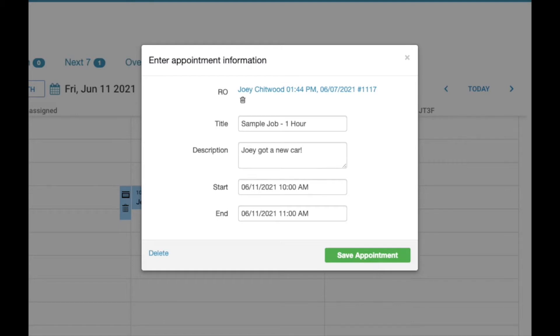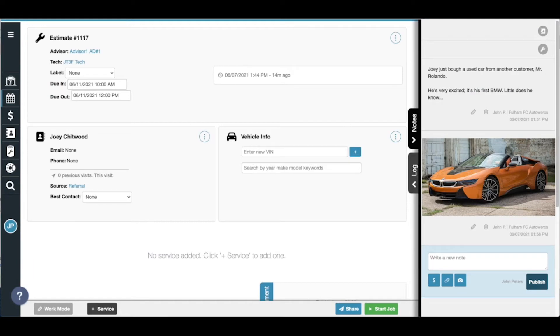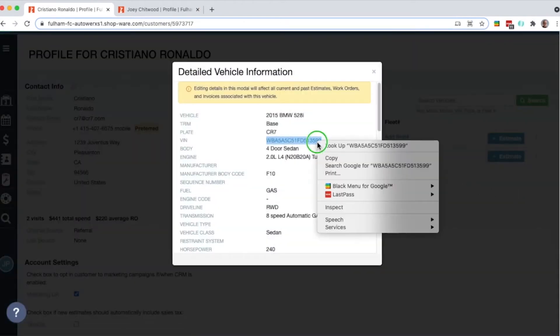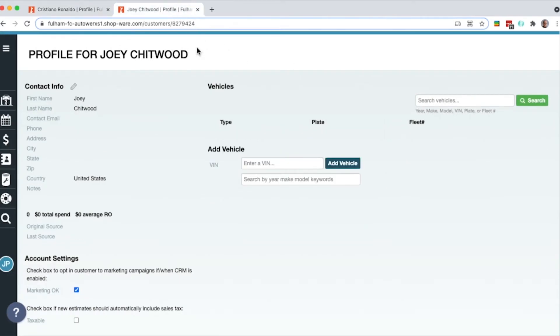Any time a customer brings in a new vehicle, you add it to their account. This is no different if the vehicle already exists in your database belonging to another customer. For instance, if Mr. Rinaldo was to sell his BMW to Mr. Chitwood, you would simply copy the VIN from Mr. Rinaldo's account and add it to Mr. Chitwood's.